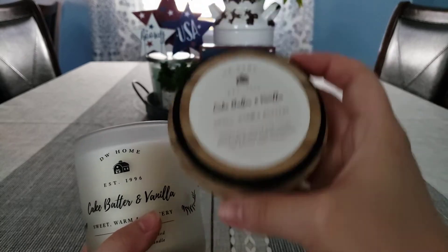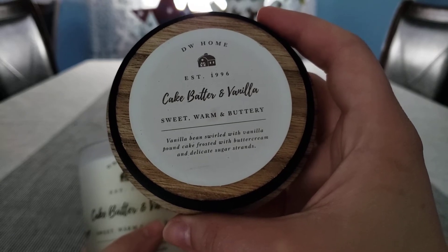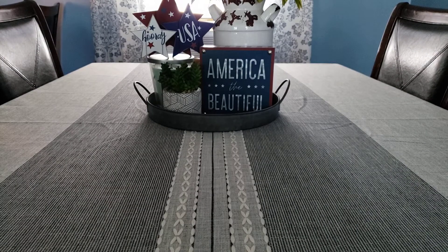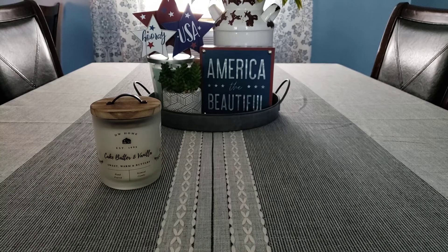The scent description on the cap is vanilla bean swirled with vanilla pound cake, frosted with buttercream and delicate sugar strands. Oh my gosh, this smells so stinking good — it smells like an actual sweet vanilla cake batter, like a funfetti cake mix kind of scent. Super super sweet, very creamy — I can't stop smelling this, it's so good.